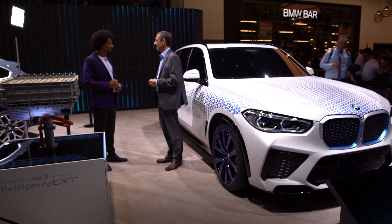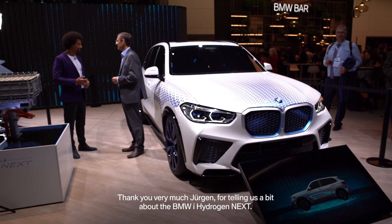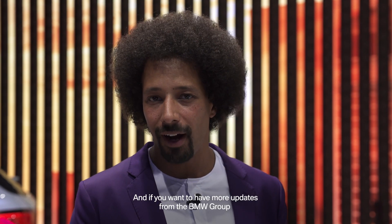That is smart. Thank you very much Jürgen for telling us a little bit about the BMW i Hydrogen Next. And if you want to have more updates from the BMW Group here at the Frankfurt International Motor Show, check out our other channels.